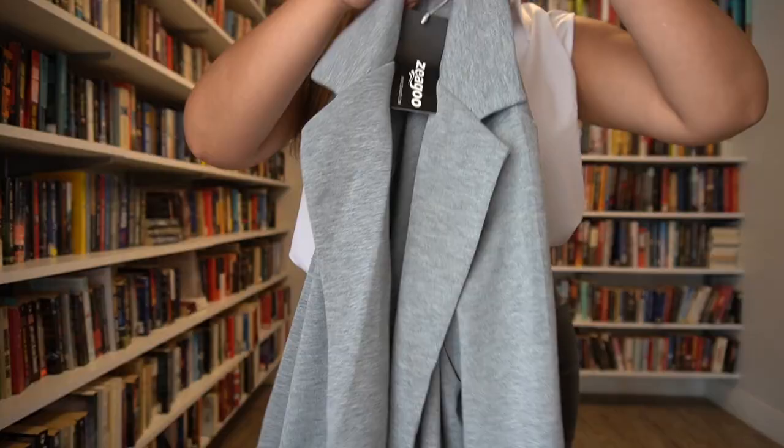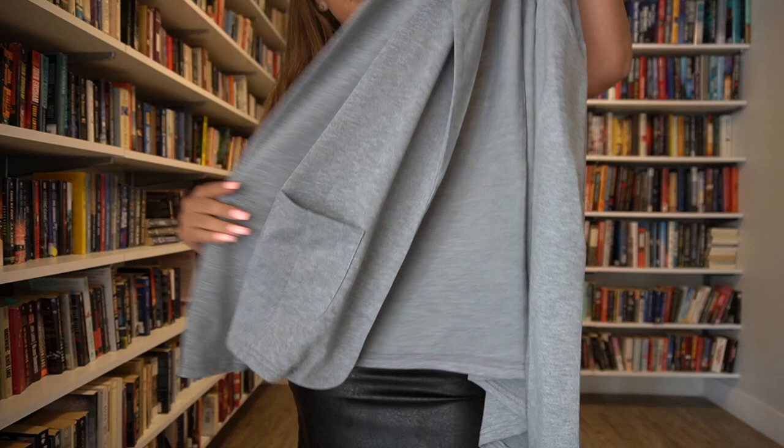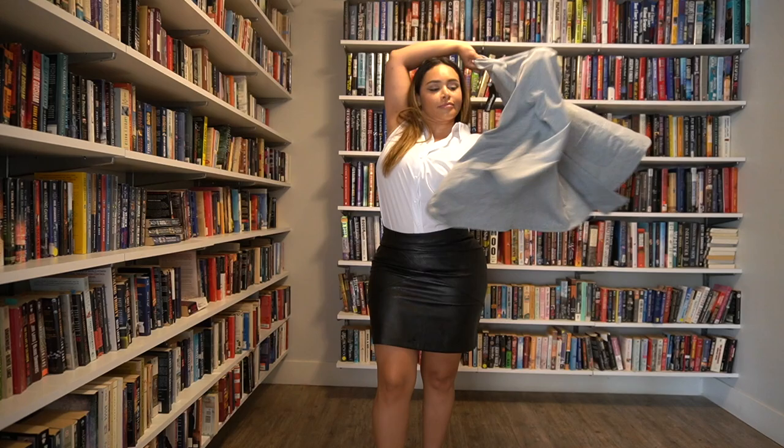I'm going to try on the gray one. I cannot tell you how much I love the lightweight and stretchy texture of this — it feels so good and buttery on your skin. It's perfect to stay a little warm but not too warm, because it's so breathable and lightweight. I love it so much.